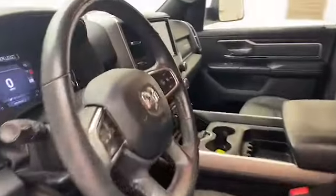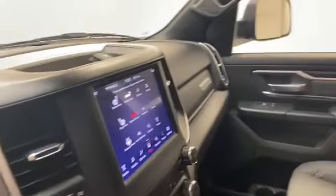This one owner 2019 Ram 1500 has less than 30,000 miles and it comes with the AutoCheck buyback protection.